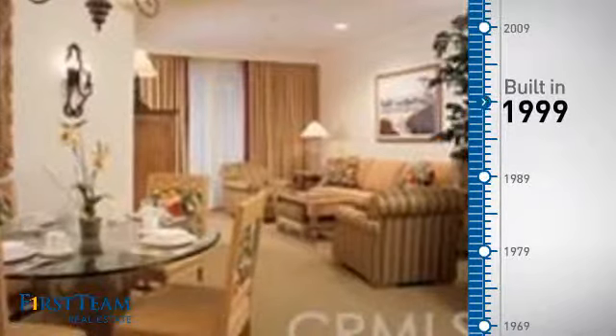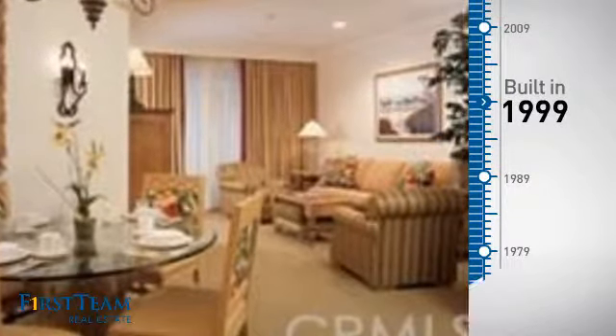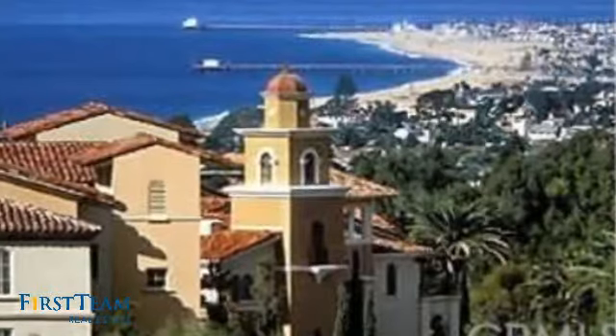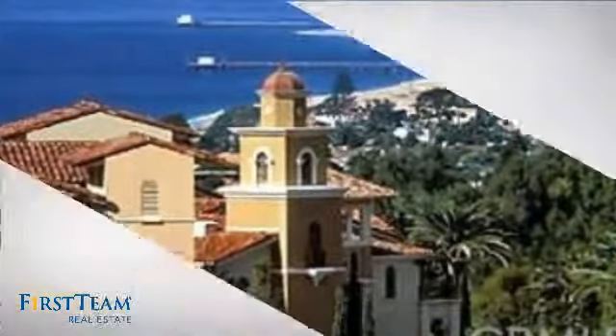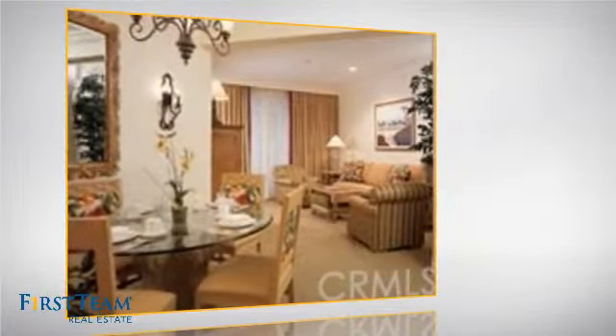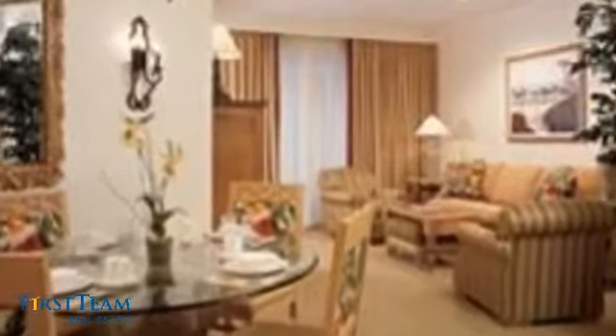This property was built in 1999 and features over 1,300 square feet of living space, giving you a spacious layout to play host or kick back and relax after a long day. Inside, you'll find two bedrooms so you always have a private space to come home to, as well as two full bathrooms.